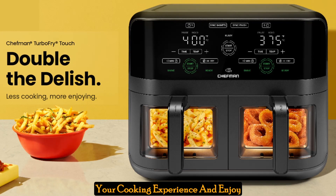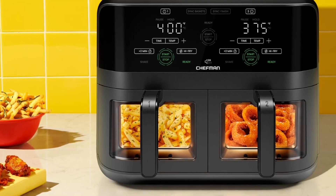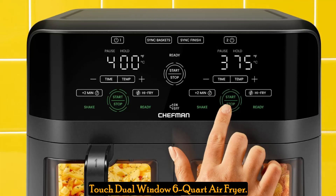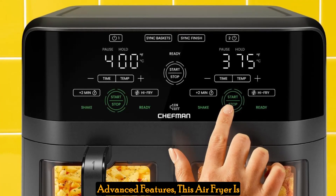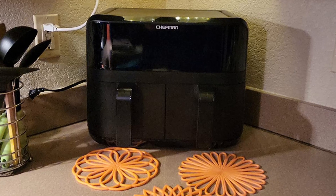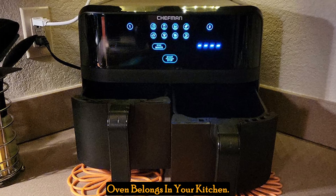Are you ready to revolutionize your cooking experience and enjoy delicious, healthier meals with ease? Look no further than the Chefman Turbo Free Touch Dual Window 6-Quart Air Fryer. With its innovative design and advanced features, this air fryer is a game-changer for busy home cooks. Let's dive into why the Chefman Dual Basket Air Fryer Oven belongs in your kitchen.